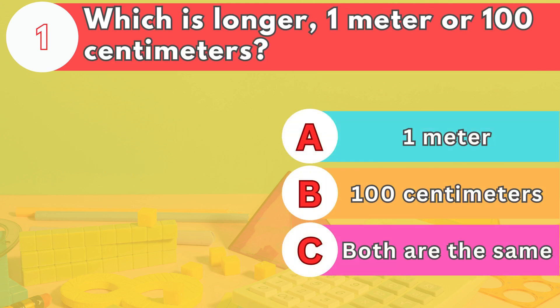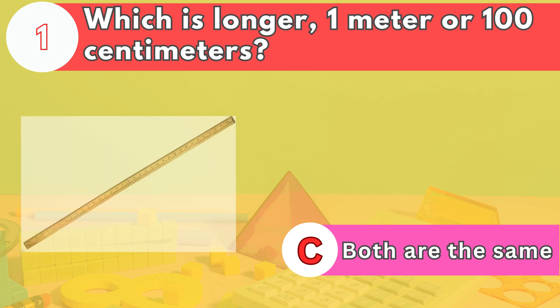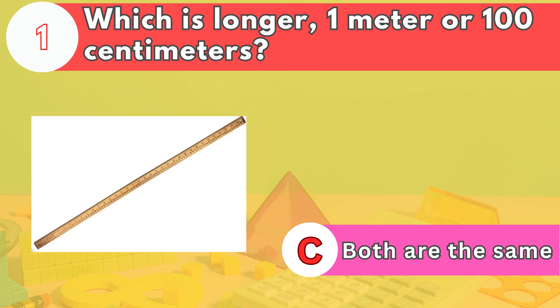Number one. Which is longer, one meter or 100 centimeters? The answer is letter C. Both are the same. One meter is equal to 100 centimeters.